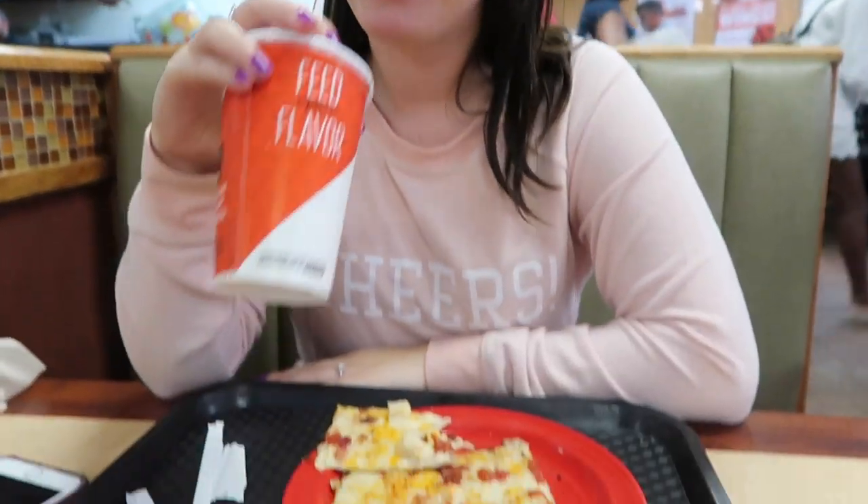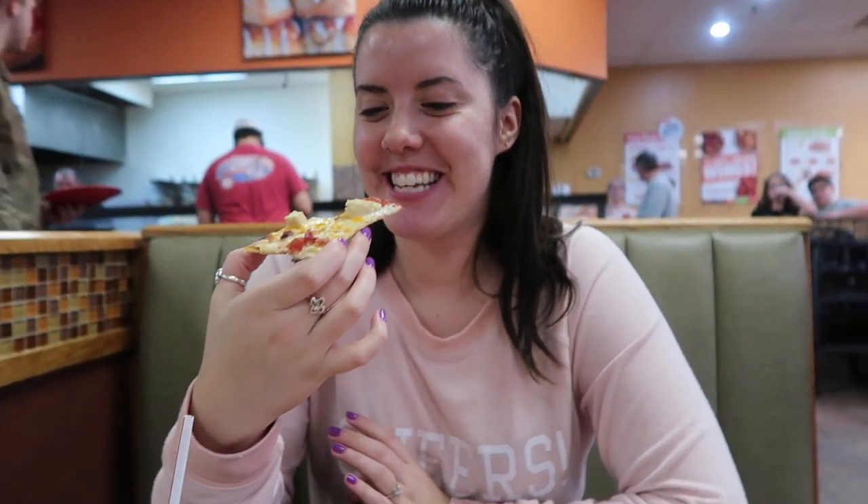Brittany and I are at CC's. Say hi Brittany! She's got her pizza, I already ate some pizza and pasta and I have dessert. After this we're going to go to Target, and maybe even TJ Maxx because it's right next door.